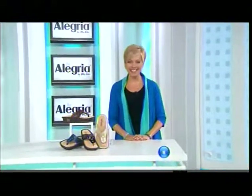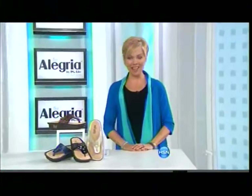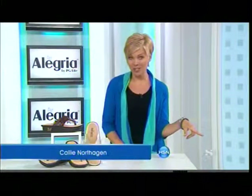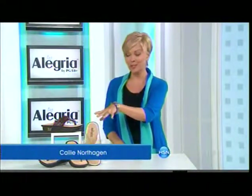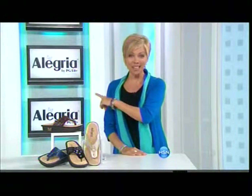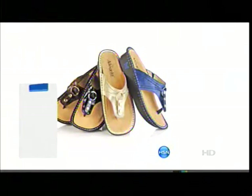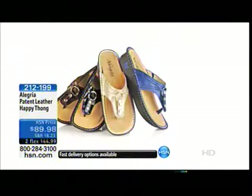It's exciting to have Twiggy here at HSN. Welcome, I'm Callie Northaghan. We're going to switch gears here a little bit because along with all your great new Twiggy fashions, you're going to have to have some great summertime shoes and sandals, and that's what this brand is all about. Alegría, which is joy and happiness in Spanish, and that's exactly what you feel when you wear these amazing shoes.